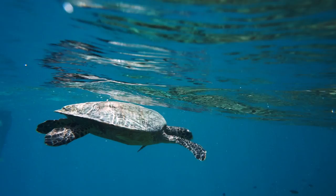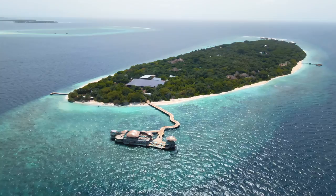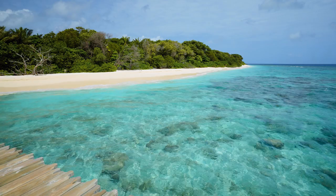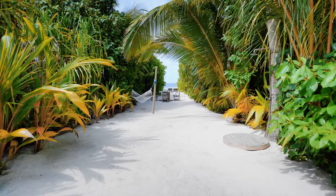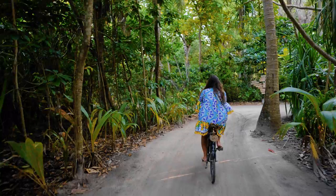Soneva Fushi is located 45 minutes from Malé, making for a quick seaplane transfer from the main airport. It's a natural island — as opposed to man-made — and has always had a huge focus on conservation and eco-sustainability. On the island, they try to move trees rather than cutting them down, preserving a lush, incredible forest with an amazing amount of wildlife.